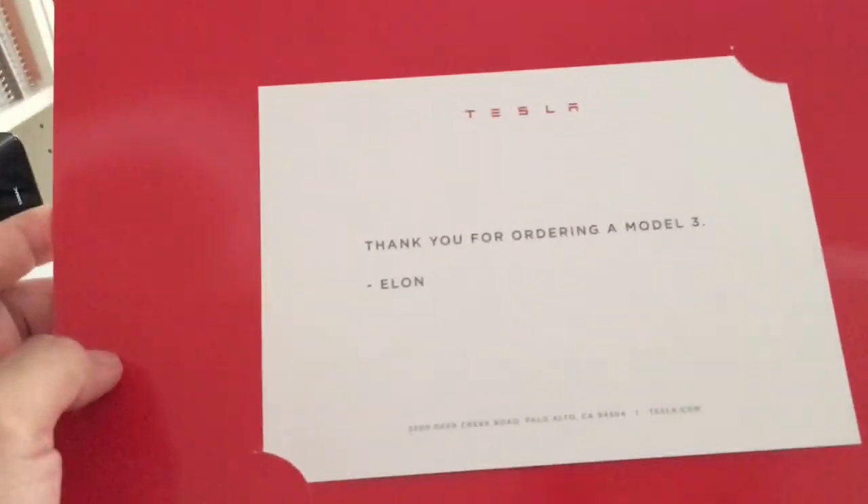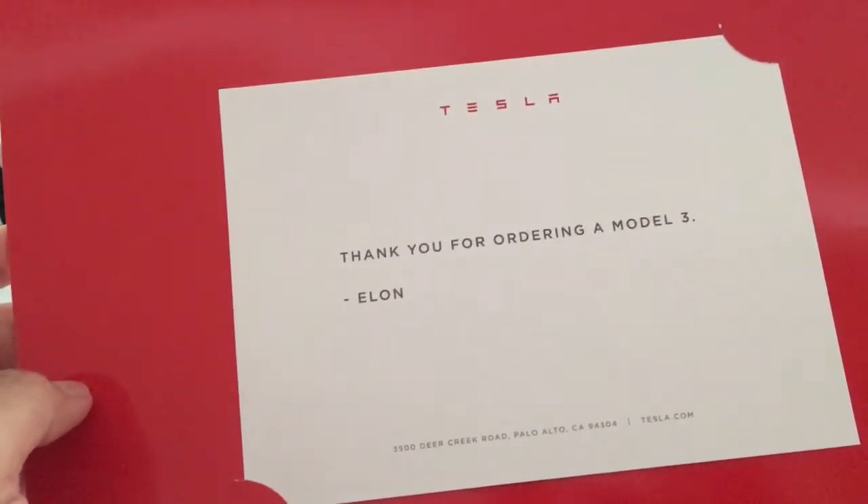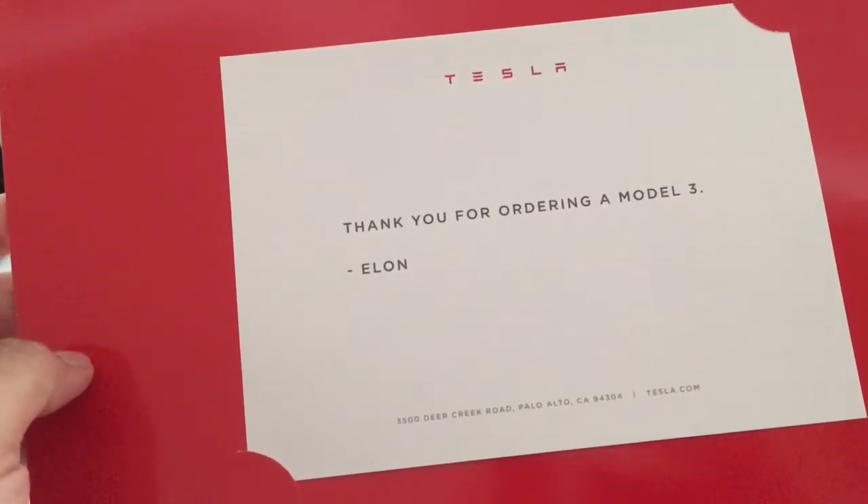I got this in the mail yesterday — it's a folder from Tesla. I open it and there's a postcard that says 'thank you for ordering a Model 3, Elon,' and right below it is a sketch drawing of the Model 3.